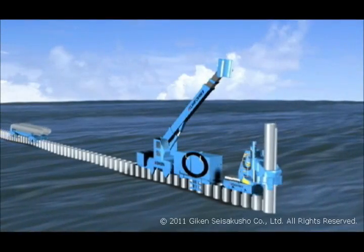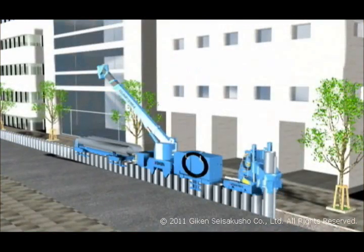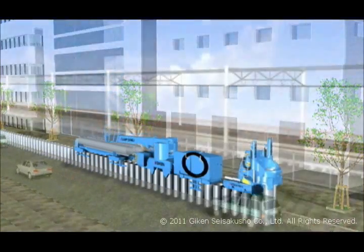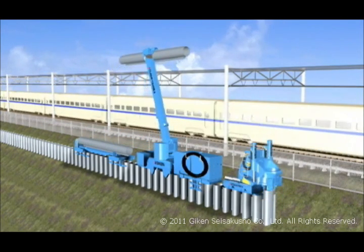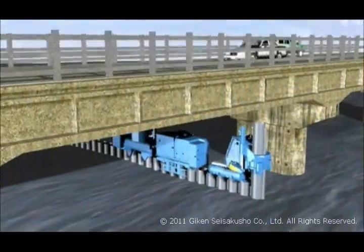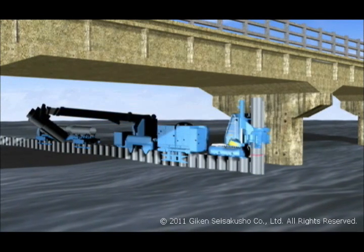The GRB system can be used to build structures above water, in locations adjacent to roads and buildings, beside operational railway lines, on slopes and uneven ground, and even under bridges and elevations, keeping transport functions operational during piling work.